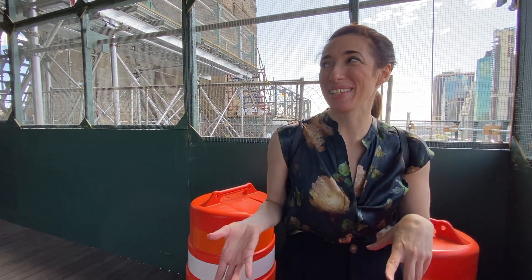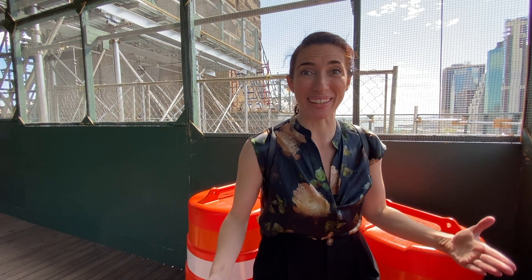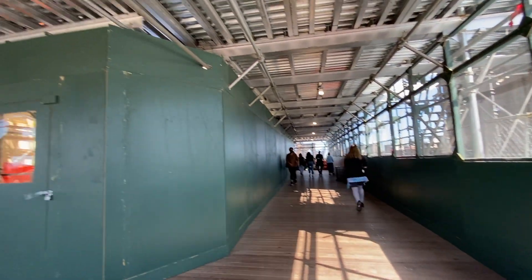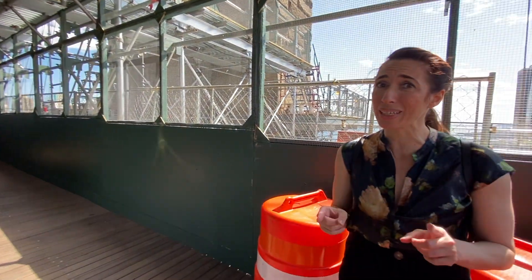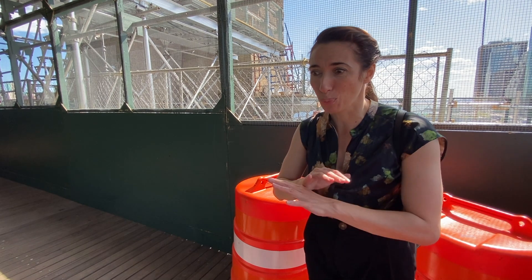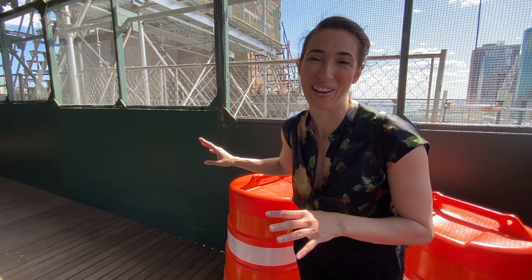This is usually the part of the tour where I talk about the history, because when you get to the Manhattan Tower there are plaques with illustrations of the construction of the bridge. Unfortunately, the construction happening on the bridge currently is blocking those plaques on the Manhattan side. Fingers crossed we'll be able to see them when we get to the Brooklyn Tower. The different personalities who helped to build this bridge, and even gave their lives working on it, are really worth hearing about. We're going to cross over to the Brooklyn side and hopefully get some really good views on our way.